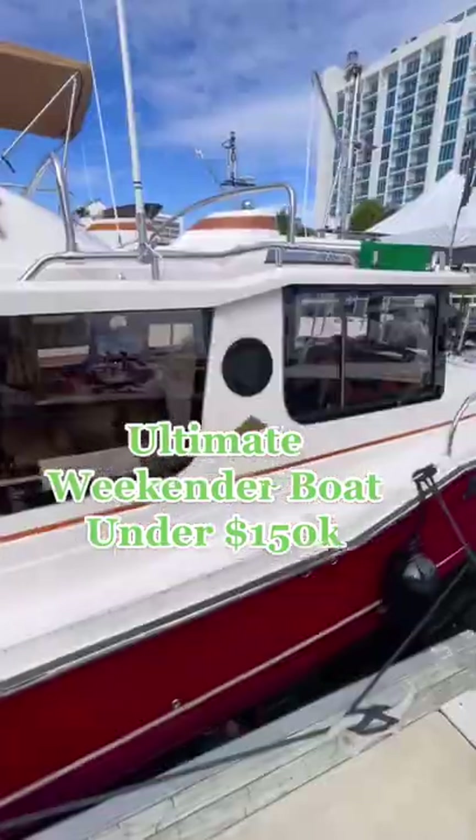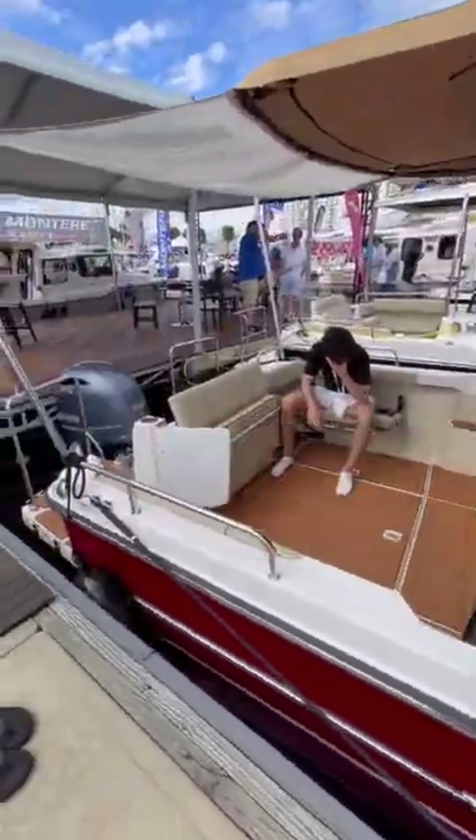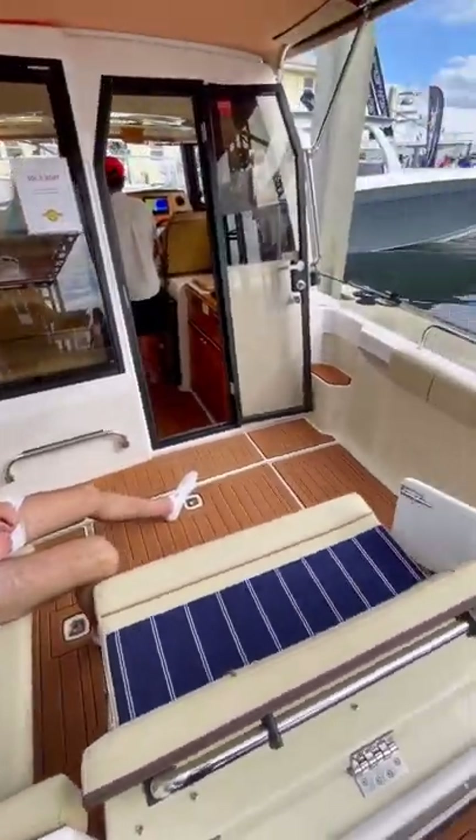This is the ultimate weekender boat under $150,000. It's a Ranger R23 and it can sleep a total of four people in three berths.